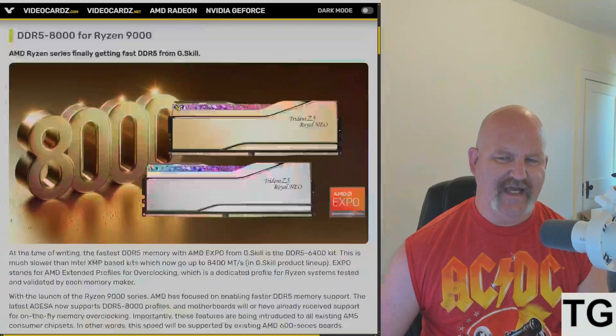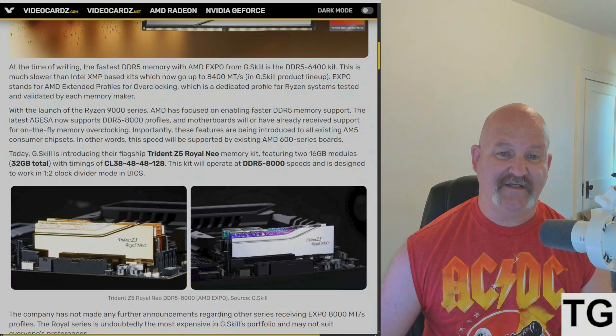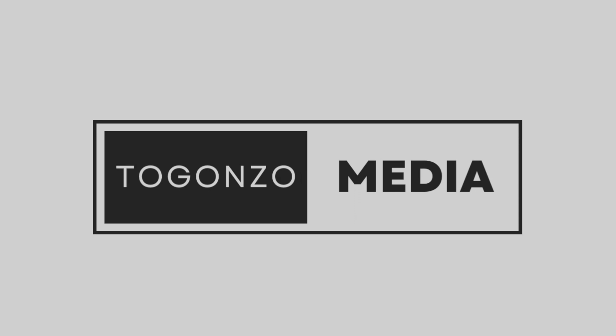We won't see this until August, unfortunately. But if you've got the money to spend, there you go — 8000 megatransfers per second for Ryzen 9000. Ring the bell, subscribe to Gonzo Media, thanks for watching, we'll see you on the next one.